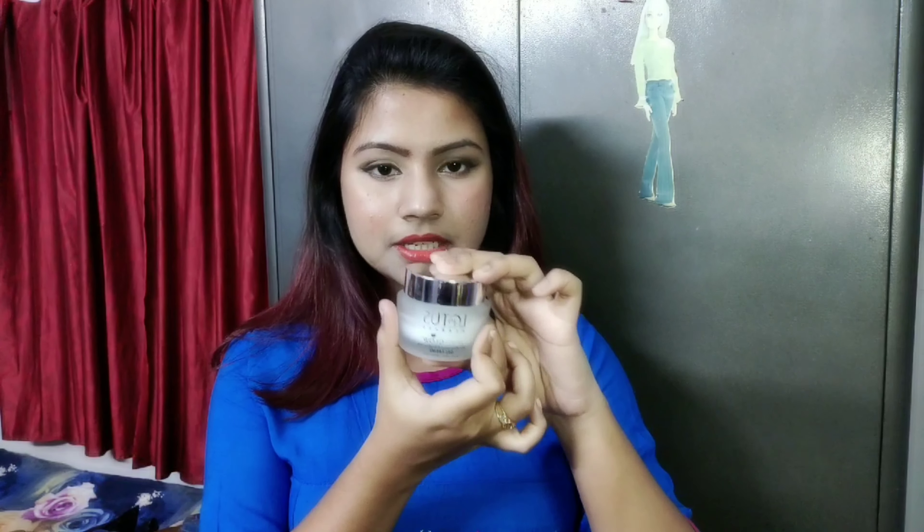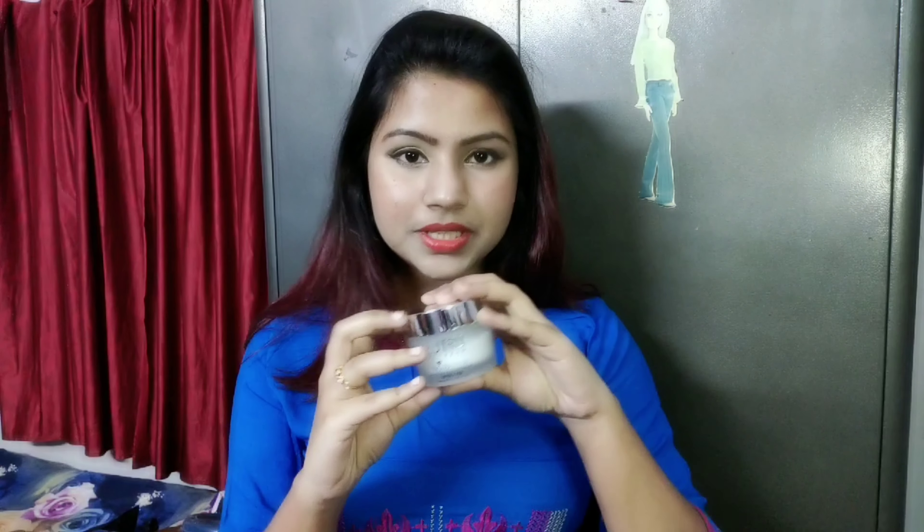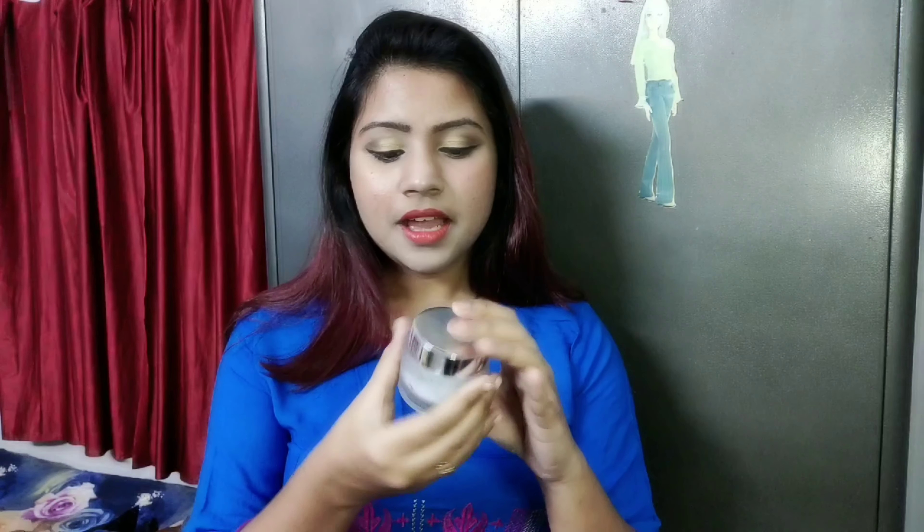Hello friends! How are you? I am going to share a new review today. This is Lotus Herbals White Glow Skin Whitening & Brightening Gel Cream SPF 25 PA++++.